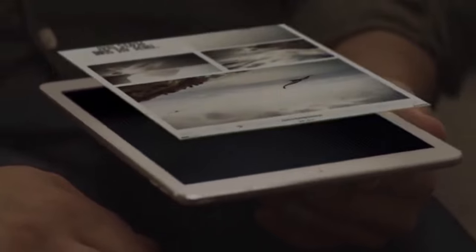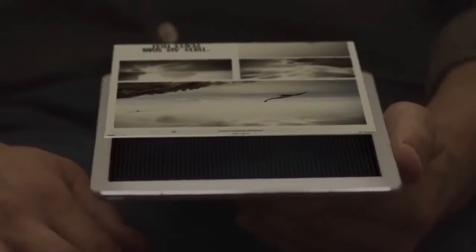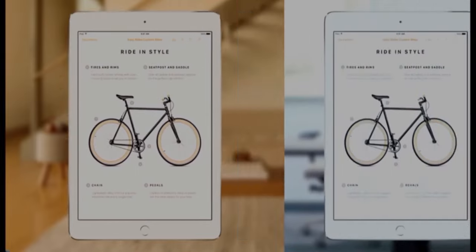It's also a backlit display, unlike many other e-readers on the market. With True Tone, you get a page that is easy on the eye no matter your lighting conditions.